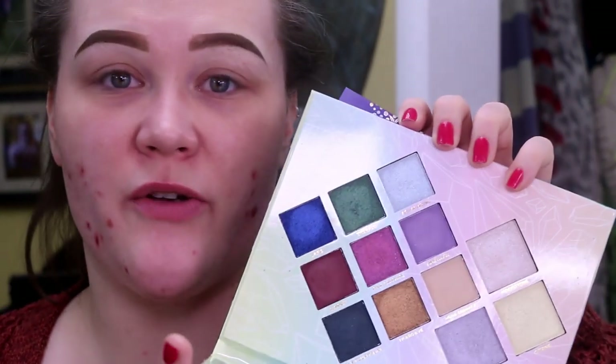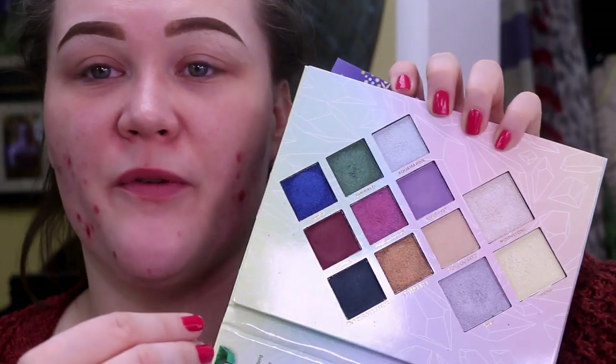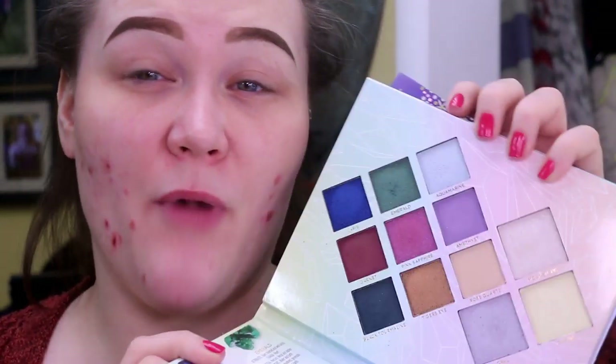I went ahead and swatched this palette, and this is where sometimes swatches aren't everything. I really hope that's accurate, because these swatched like some of the worst shadows I've ever touched in my life, as well as the highlights. These were so chunky and so undesirable. We are going to play a little bit with it, but I'm also very skeptical.